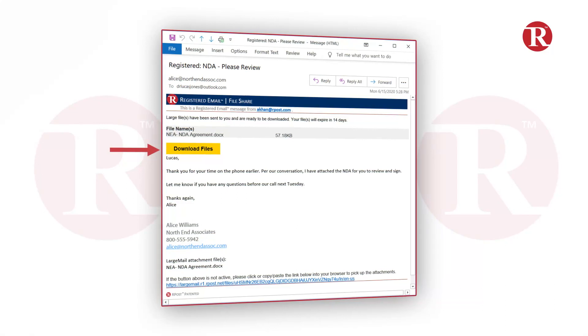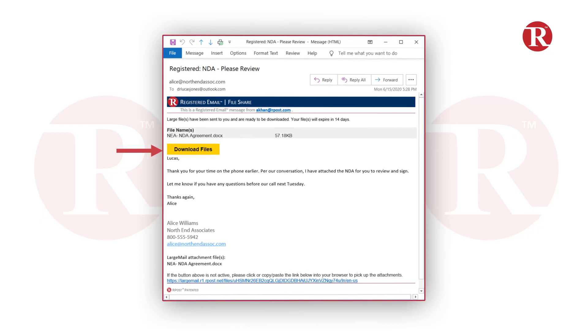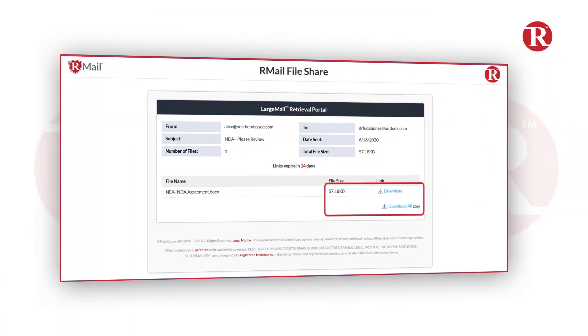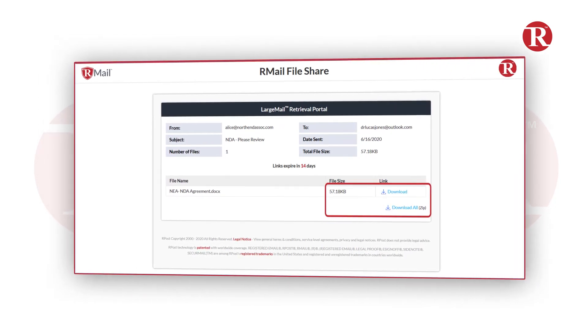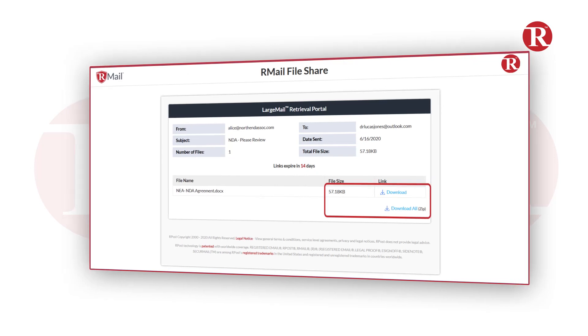The email the recipient gets has the sender's email body, a list of all the files attached, and a link to the download center where the receiver can download all the files locally onto their computer. The R-Mail file share feature has many settings available to configure the service to fit your needs.